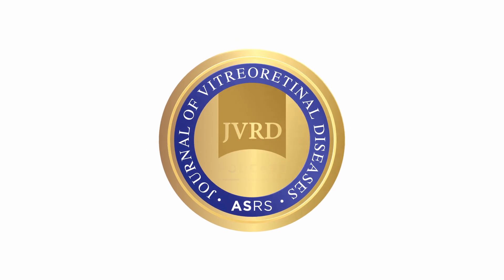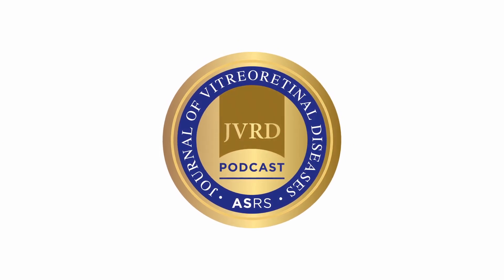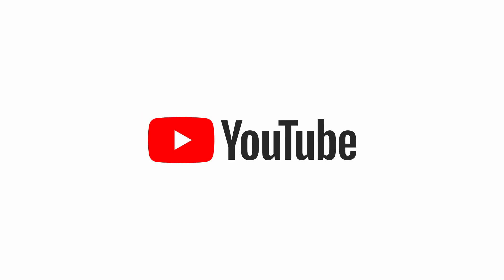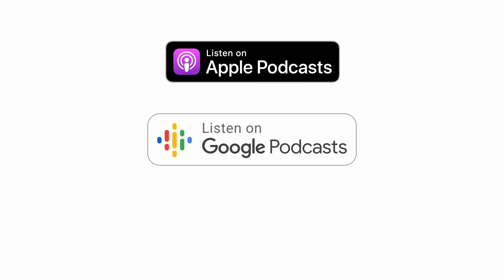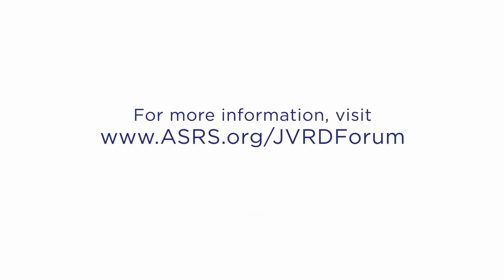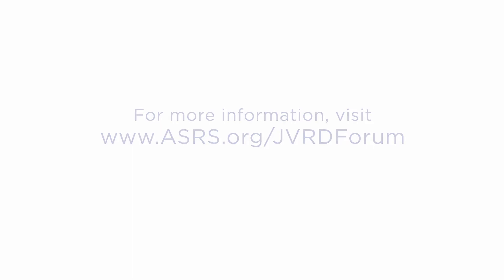Thank you for speaking with us today and sharing that wisdom. Thank you for being interested in this topic. Thanks for tuning in to the JVRD Authors Forum. You can watch and listen to more episodes on the ASRS YouTube channel and on popular podcast directories including Apple Podcasts, Google Podcasts, and Spotify. Visit www.asrs.org/JVRDforum on the ASRS website to learn more. See you soon.